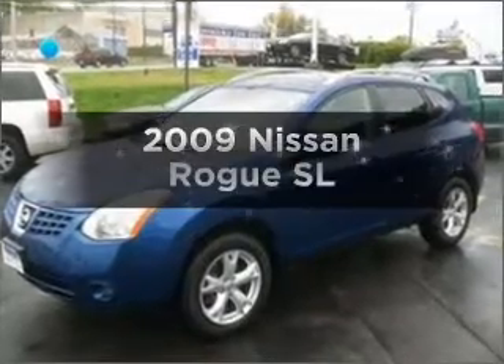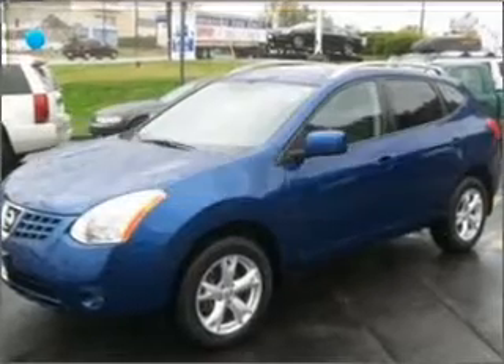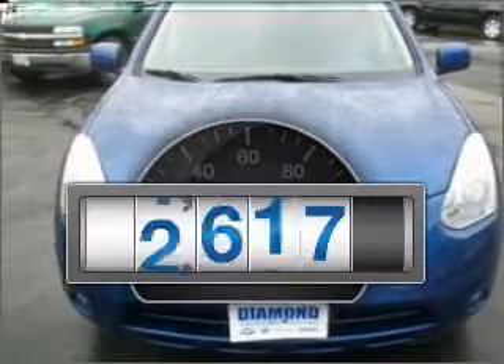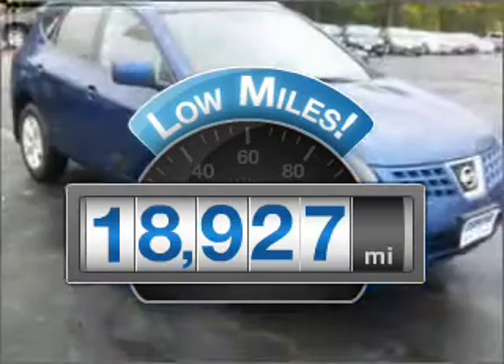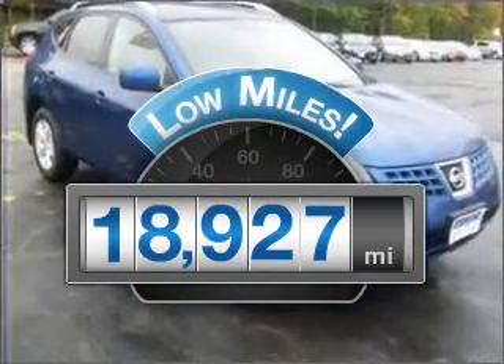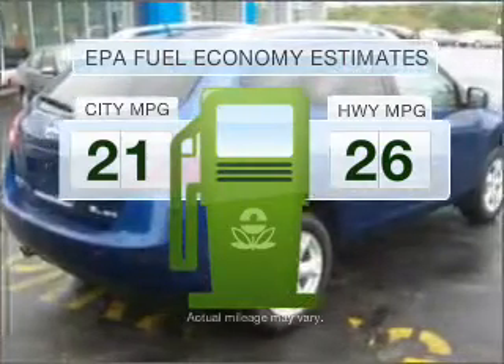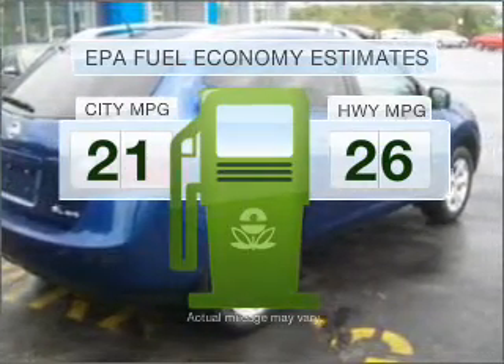Check out this 2009 Nissan Rogue. Travel the roads in style and comfort in this great vehicle. Low mileage is an important factor in your purchase, and this vehicle delivers a low odometer reading. Low emissions and the good fuel economy offered in this vehicle are important to you and to the environment.